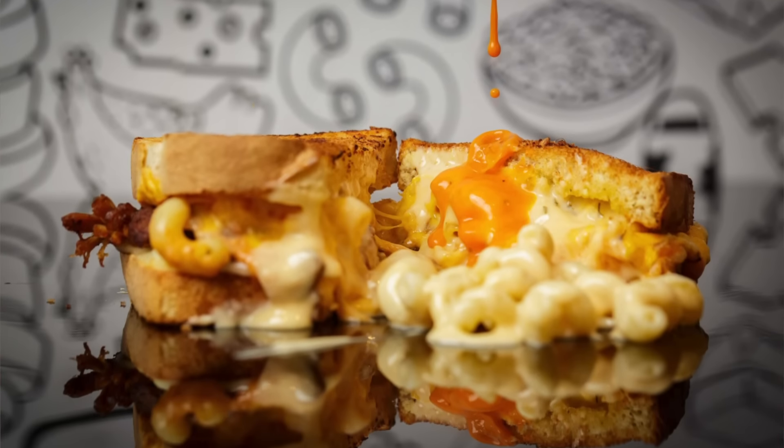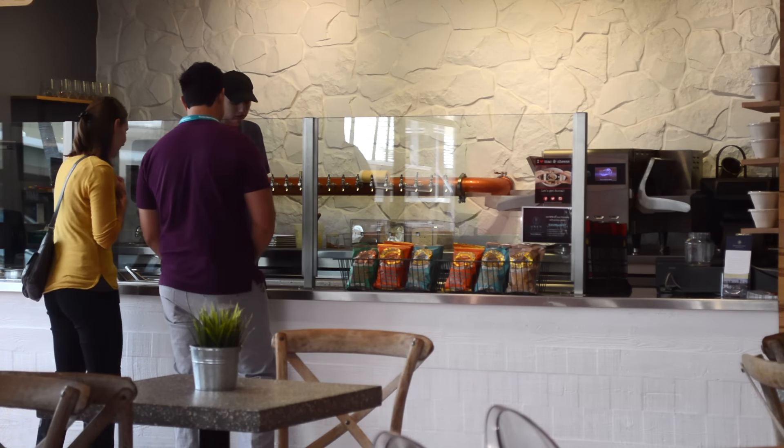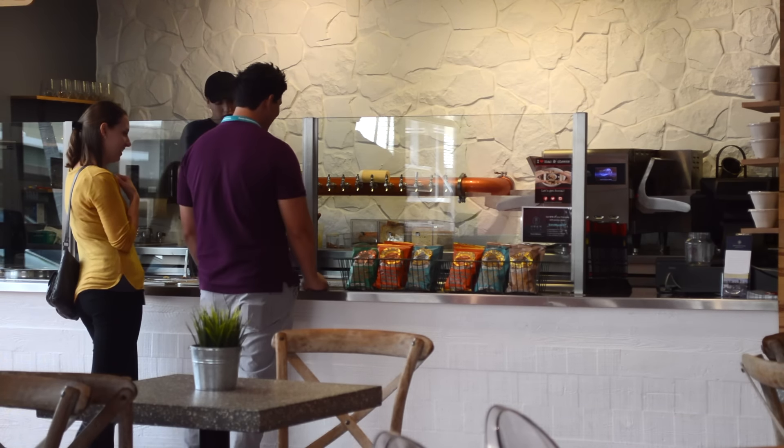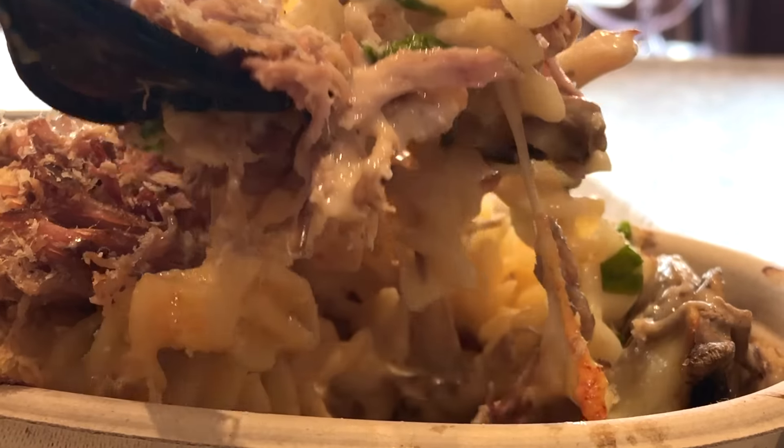I Heart Mac and Cheese is a fast casual concept, meaning when you come in it's sort of like a Chipotle or Subway where you order as you go down the assembly line. By the time you get your utensils and your drink, your food is ready and you're ready to either take it with you, take it home, or eat it in-house.